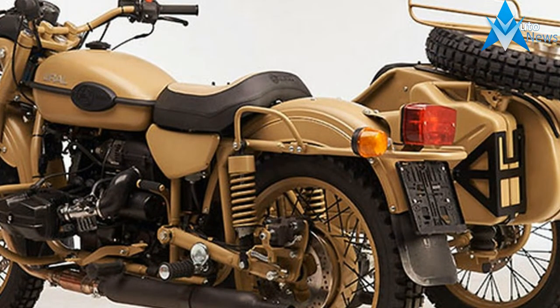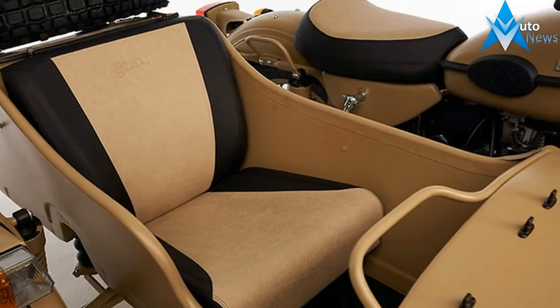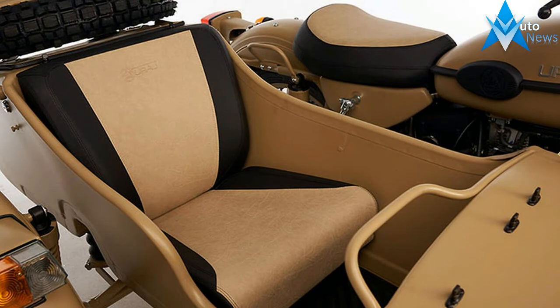Attention — only 30 units are available. Hurry up and contact your Ural dealer to get one. Next Pustingas will be launched in 10 or 15 years only.